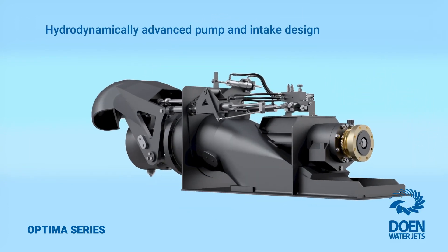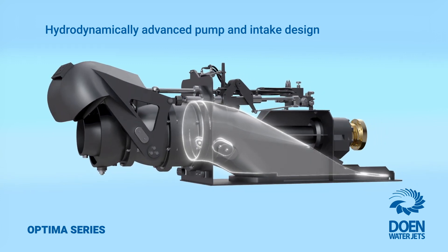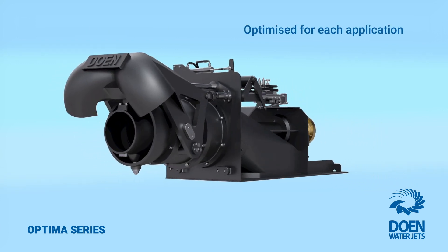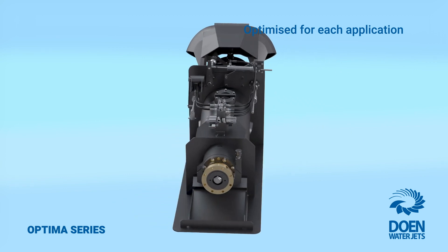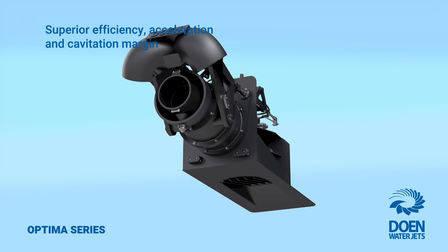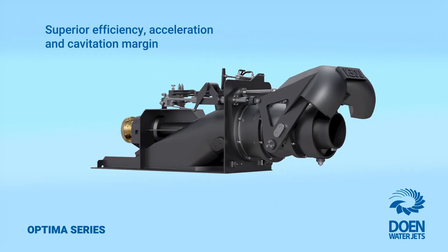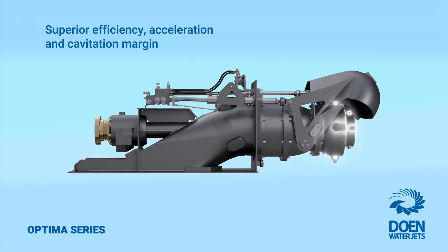Harnessing our hydrodynamically advanced pump, impeller and intake designs, the waterjets in this family boast uncompromised performance that delivers excellent high-speed efficiency, together with superior cavitation resistance for greater low-speed thrust, maximum bollard pull and vessel acceleration.